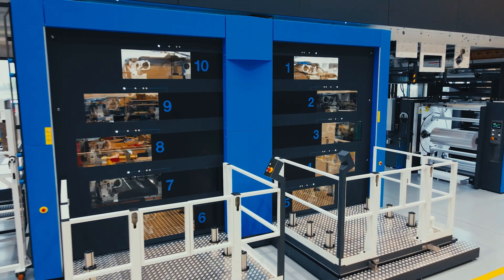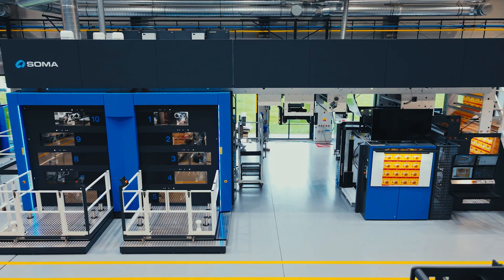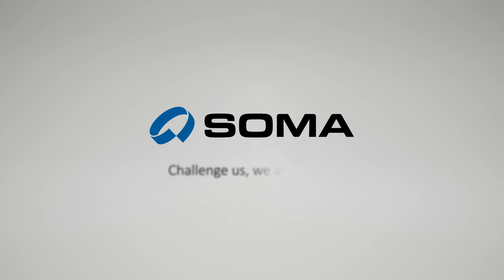In combination with the Optima Flexo Press, anything imaginable in flexo printing is possible. SOMA — challenge us, we are ready.